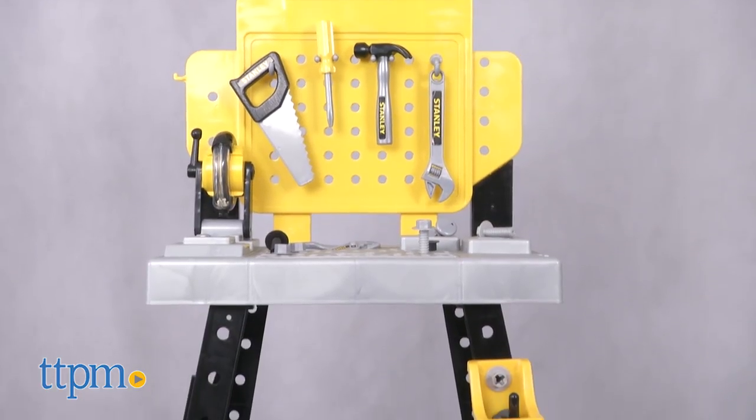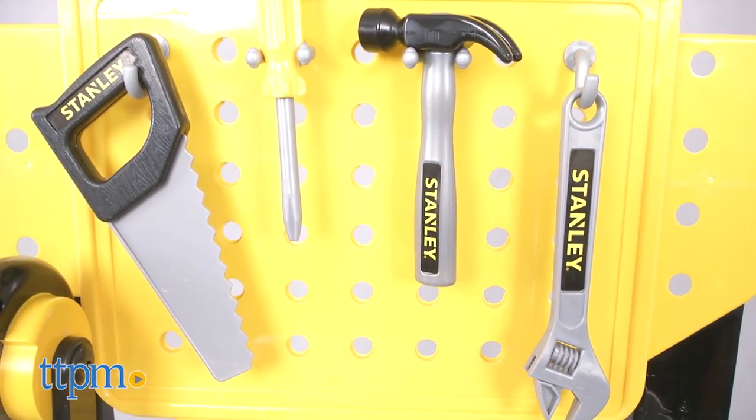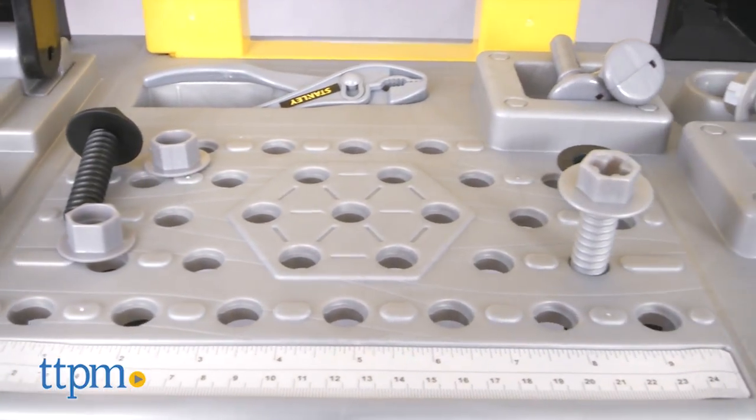That's why there's the Stanley Junior Mega Power and Play Workbench from Jax Pacific. Kids will definitely feel in control as they use the tools, bolts, and imagine they're building at their very own kid-sized workbench.